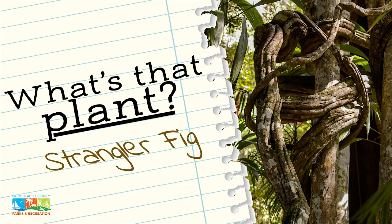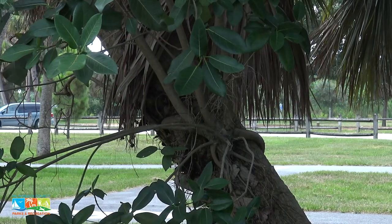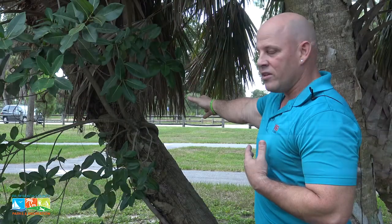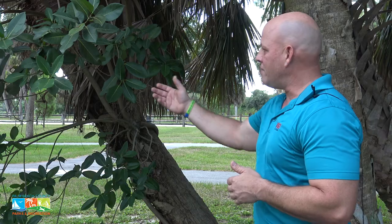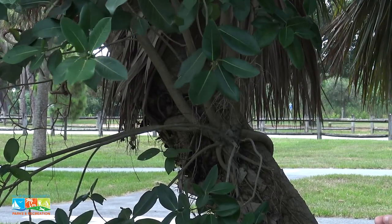We're here with one of South Florida's more unique trees. If you look very closely behind me, we have our state tree of Florida, which is the cabbage palm. And over here to the left, we also have a cabbage palm, but we see something growing off of this particular tree, and that would be the Florida Strangler Fig.